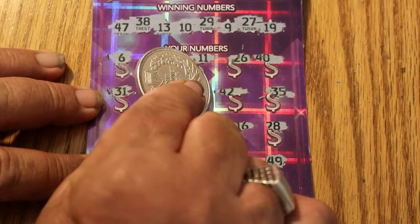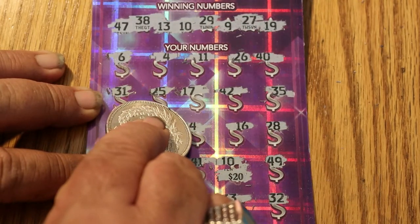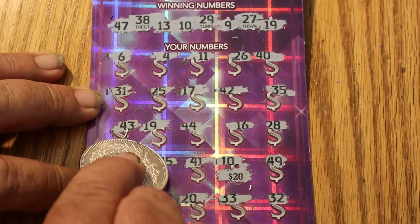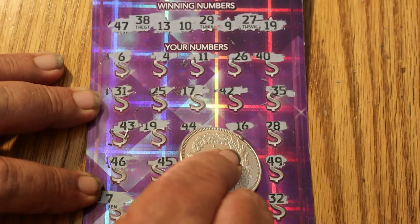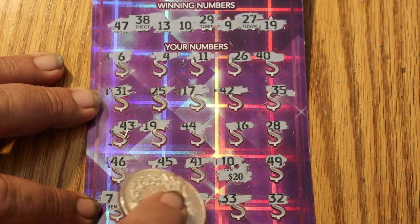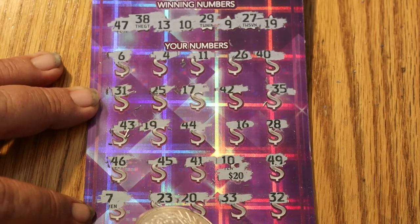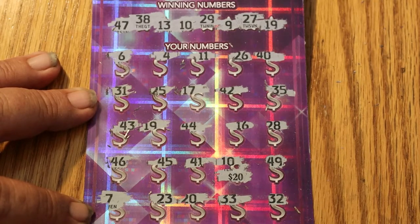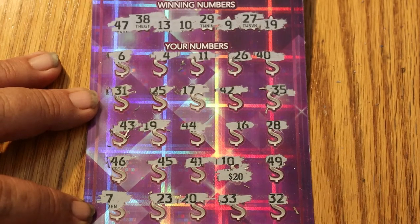Re-reading the numbers: 6, 4, 11, 26, 40, 31, 25, 17, 42, 35, 43, 19, 44, 16, 28, 46, 45, 41, 49, 7, 23, 20, 33, 32. This makes no sense. Am I blind? I'll look at this again — I must be losing my mind.